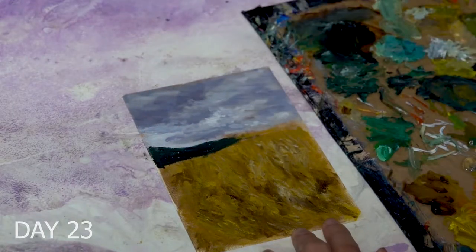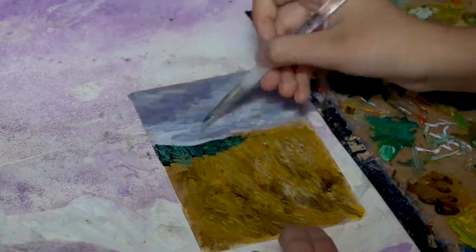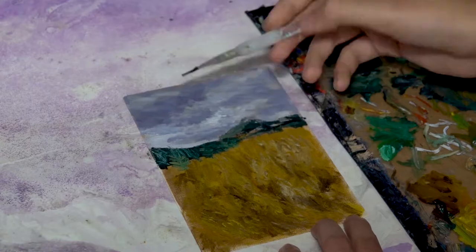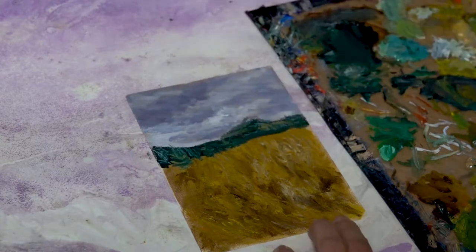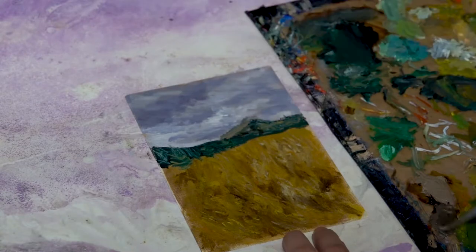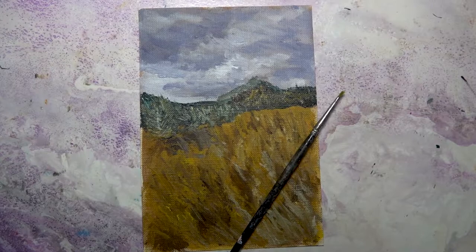Day 23's painting is again referenced from a photo that I've always wanted to paint. There was just something about it — I think the colors — that really compelled me to paint it. And here it is, the completed Day 23 painting.